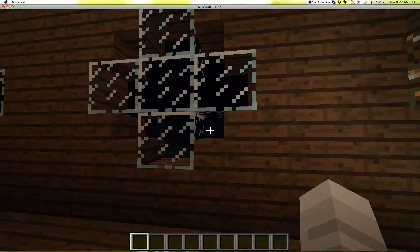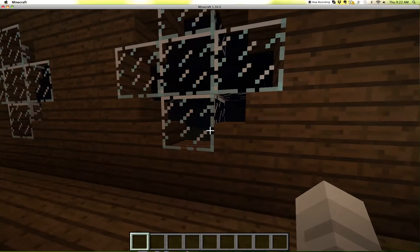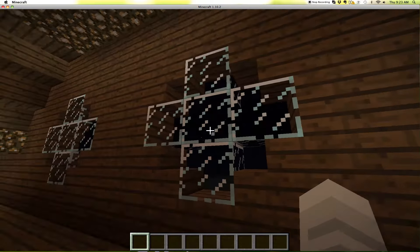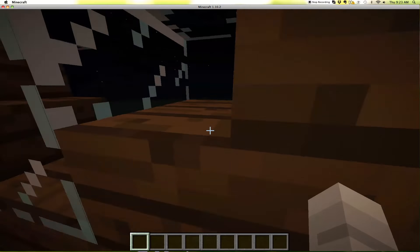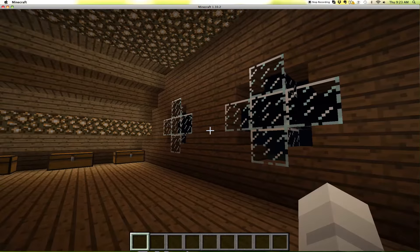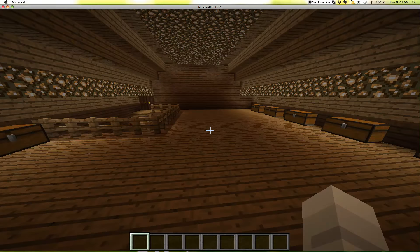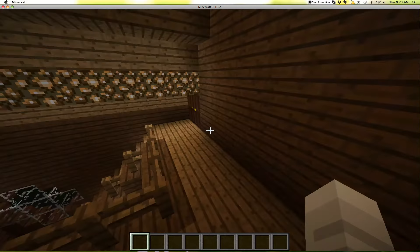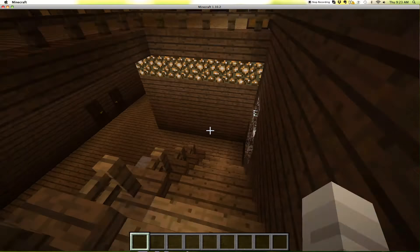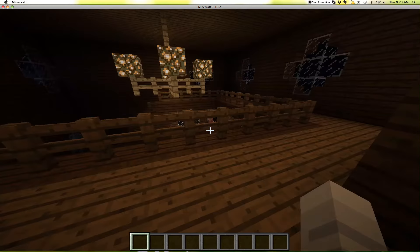I did these windows — so I put the stairs and then the glass things there, and that's how I did all the windows. I think they look cool, right? So that's basically it for this tour of this mansion thing. And I'm so proud of myself.